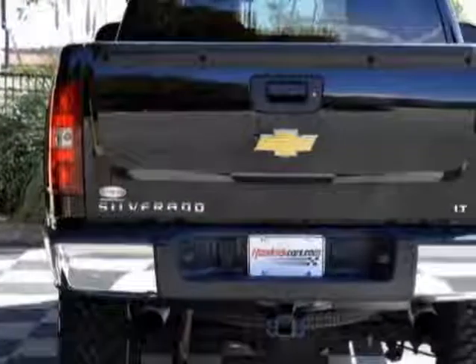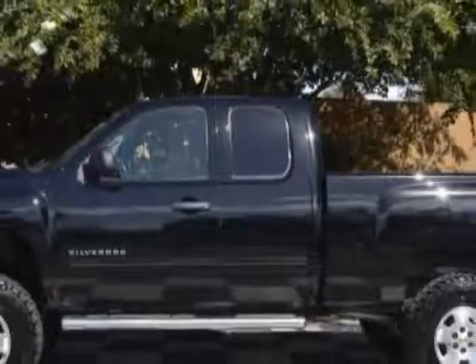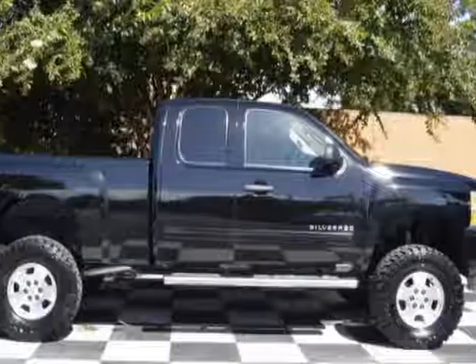Another great feature is that this vehicle uses flex fuel. Additional options for this vehicle include power driver's seat, MP3, phone, and driver airbag.